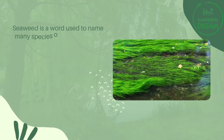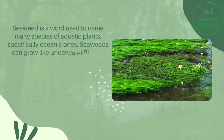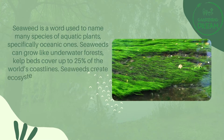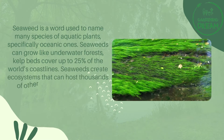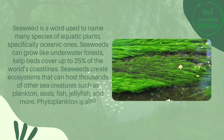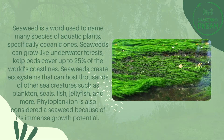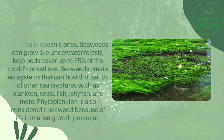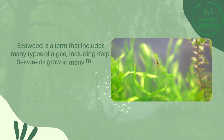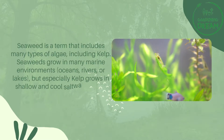Seaweed is a word used to name many species of aquatic plants, specifically oceanic ones. Seaweeds can grow like underwater forests — kelp beds cover up to 25% of the world's coastlines. Seaweeds create ecosystems that can host thousands of other sea creatures such as plankton, seals, fish, and jellyfish. Phytoplankton is also considered a seaweed because of its immense growth potential. Seaweed is a term that includes many types of algae, including kelp.